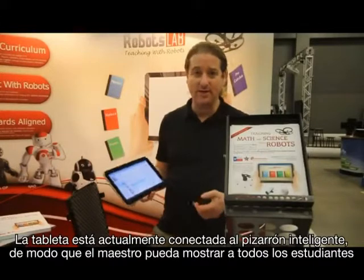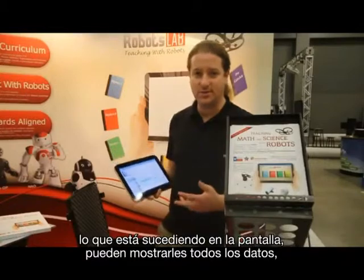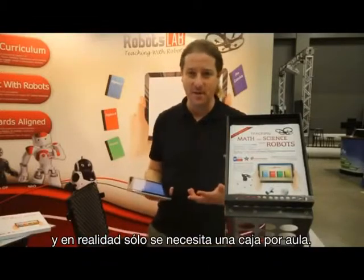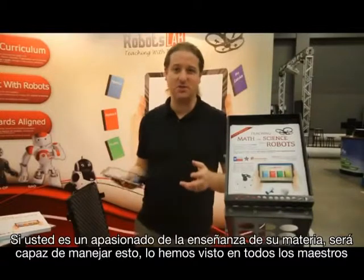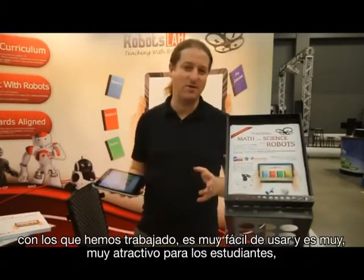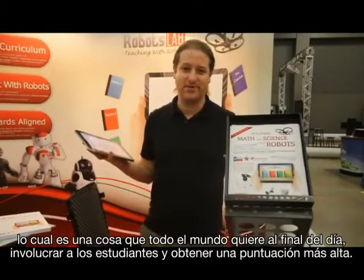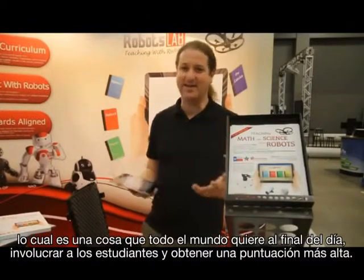The tablet is connected to the smart board, so the teacher can show all students what's going on on the screen — all the data and all the metrics being processed. We actually need only one box per classroom. If you are passionate about teaching your subject, you will be able to handle that. We've seen that with teachers who are working with us — it's very easy to use and it really engages students, which is what everyone wants at the end of the day: engage the students and get higher scores.